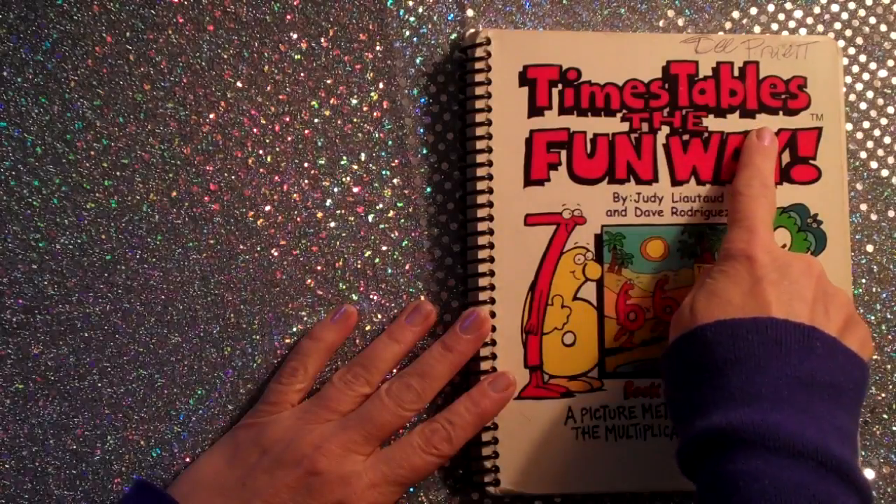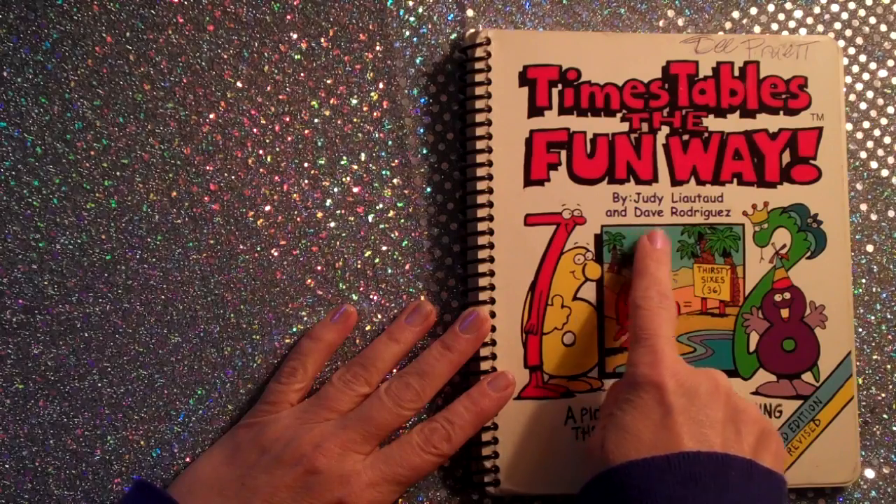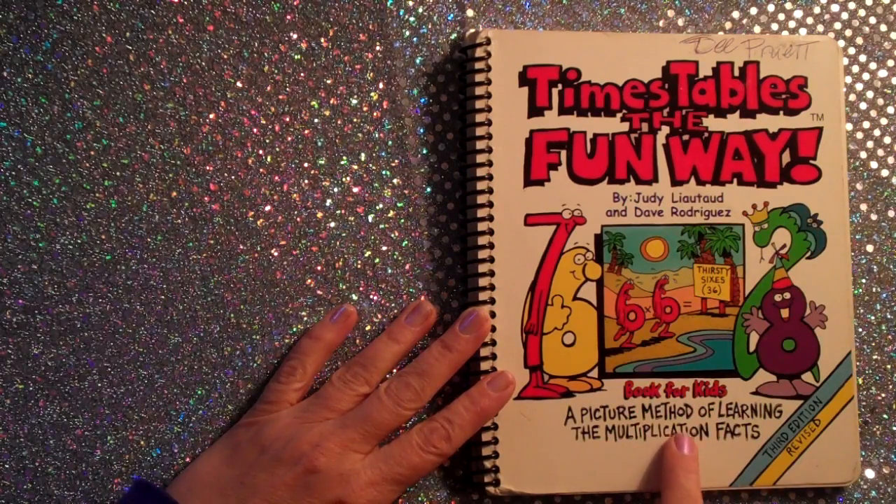Even as an adult, I can picture the multiplication facts and picture the story in my mind, and it helps. So I hope you enjoy learning Times Tables, The Fun Way, by Judy Latow and David Rodriguez — a book for kids, a picture method of learning the multiplication facts.